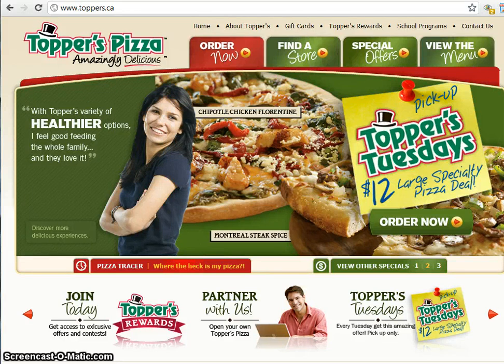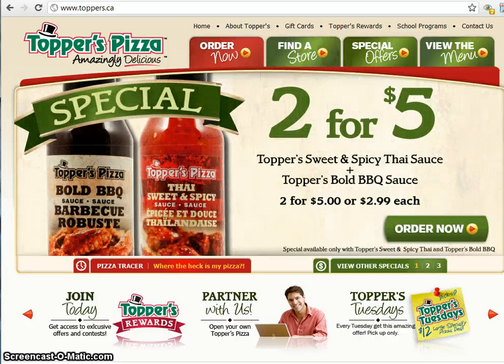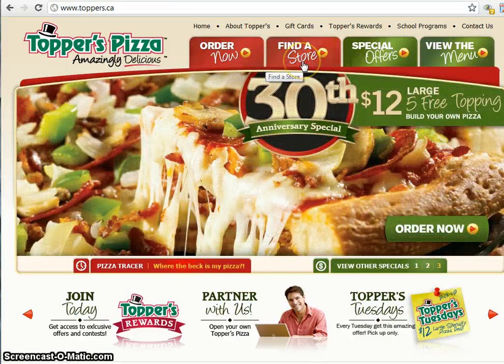Hey fine people of Chelmsford, Ontario. My name is Mike and today I'm going to show you how easy it is to order pizza online from Toppers Pizza. To start out you want to go to www.toppers.ca and you'll see this site right here, and you might want to go to find a store but I'm going to show you a shortcut.